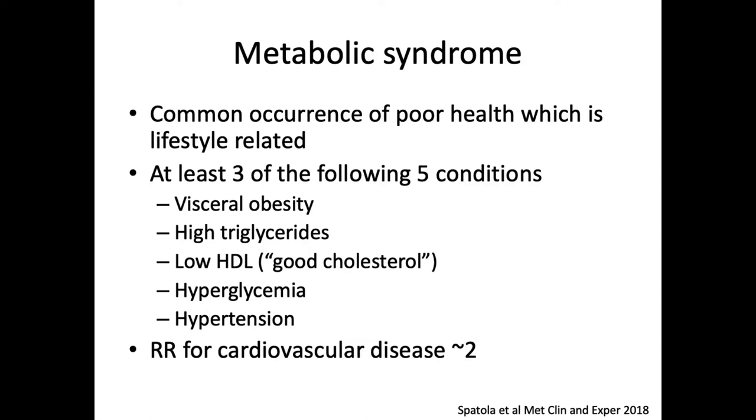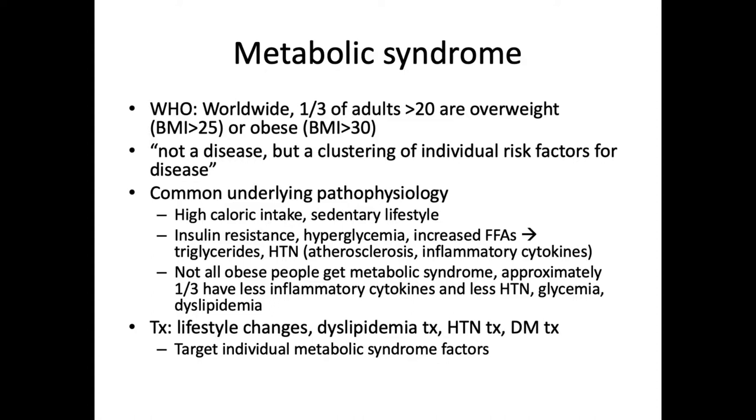The relative risk for cardiovascular disease is two for patients who have at least three of these five conditions, which in addition to the quality of life changes it causes, is why it has an impact on overall mortality and survival. According to the WHO, worldwide, one-third of adults are overweight (BMI greater than 25) or obese (BMI greater than 30). Metabolic syndrome is not thought of as a disease, but as a clustering of individual risk factors. The common underlying pathophysiology is thought to be high caloric intake combined with a sedentary lifestyle, eventually leading to insulin resistance, hyperglycemia, increased circulating free fatty acids converted to triglycerides, and eventually hypertension with atherosclerosis and inflammatory cytokines.